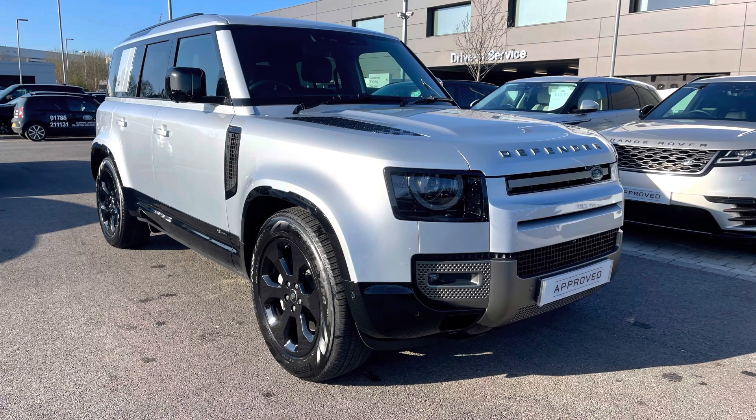If you're interested in this car, please call 01785 899446. I'm going to give you a 360 tour around the vehicle and then I'll get inside and show you all the technology it has to offer.